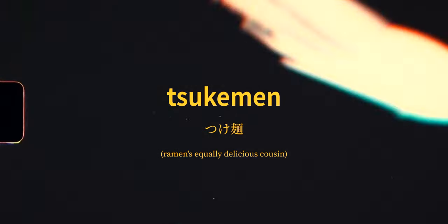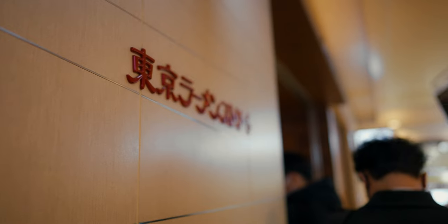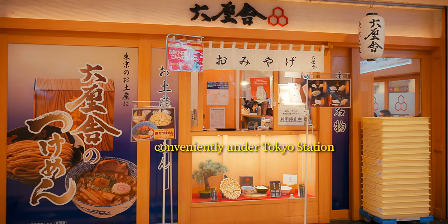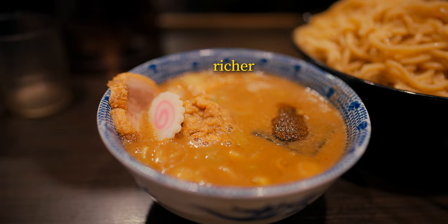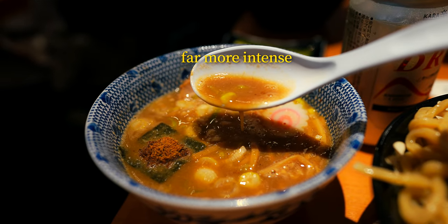So what exactly makes this any different than traditional Japanese ramen? Let's head to one of Tokyo's current most popular and acclaimed dipping noodle restaurants to break things down. The first big difference with dipping ramen is the broth — generally speaking, the soup is richer, thicker, and far more intensely flavored than standard ramen broth.